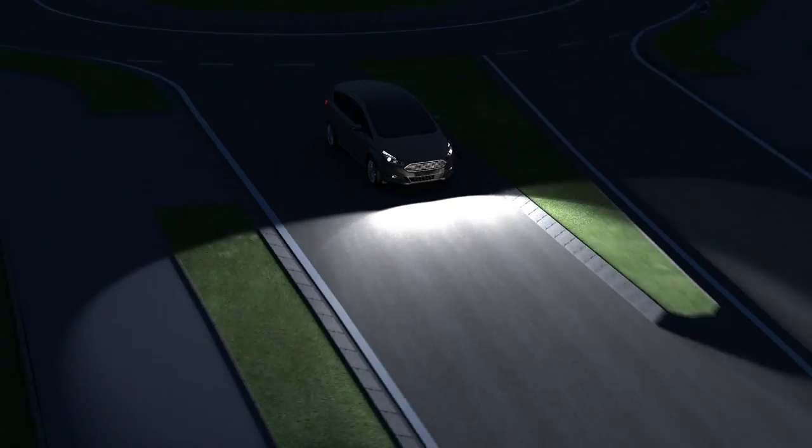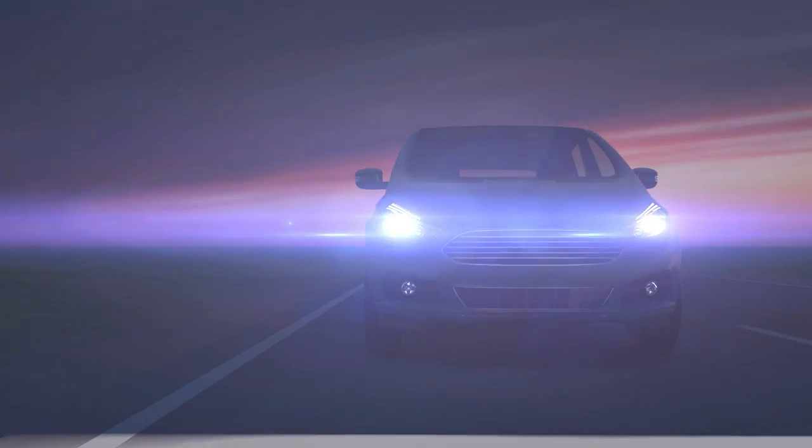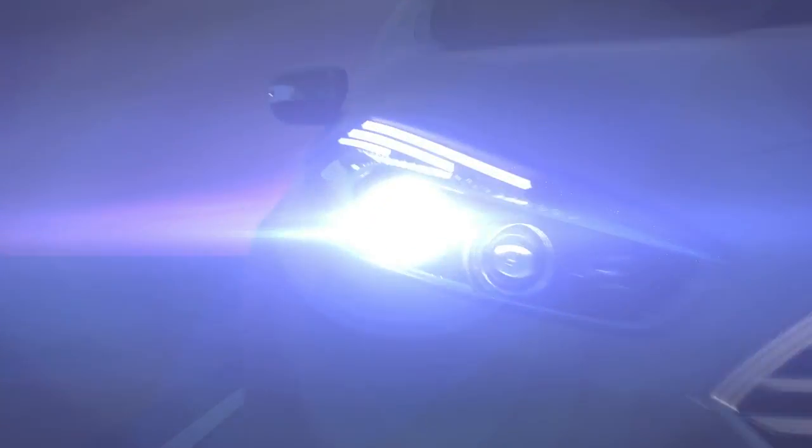To illuminate all relevant areas in an intersection or during the drive within a roundabout in the best way, Ford engineers have developed a new lighting technology.